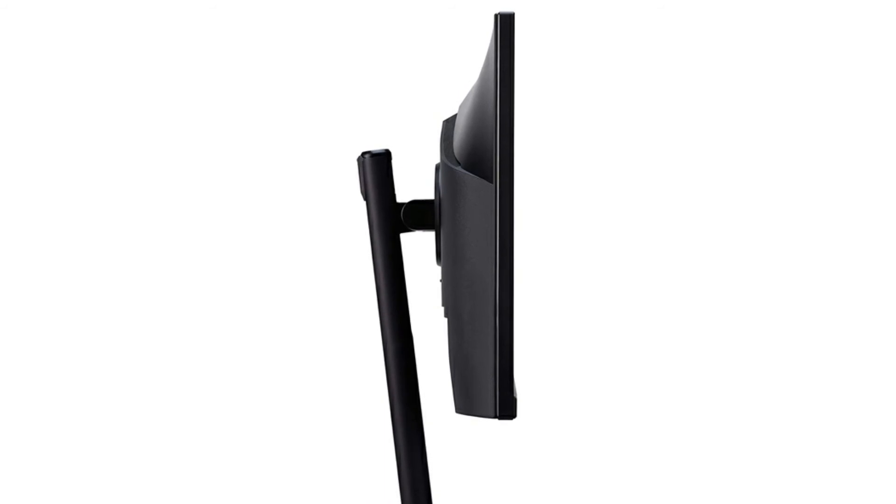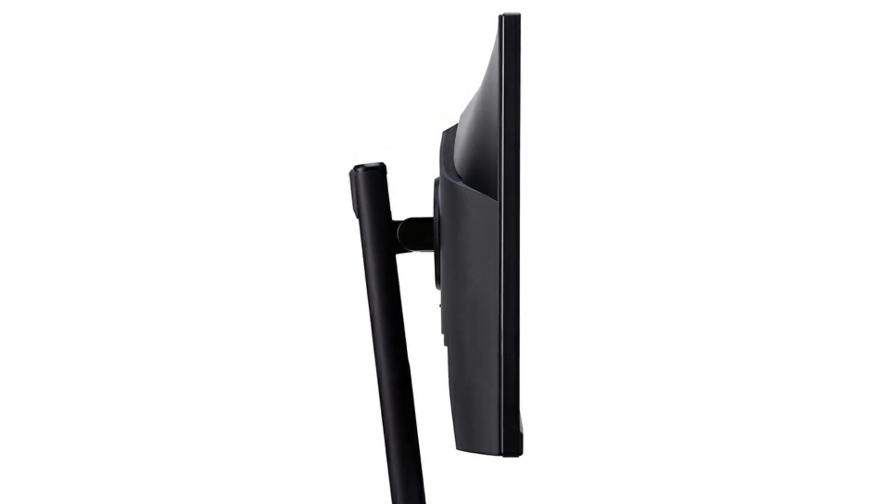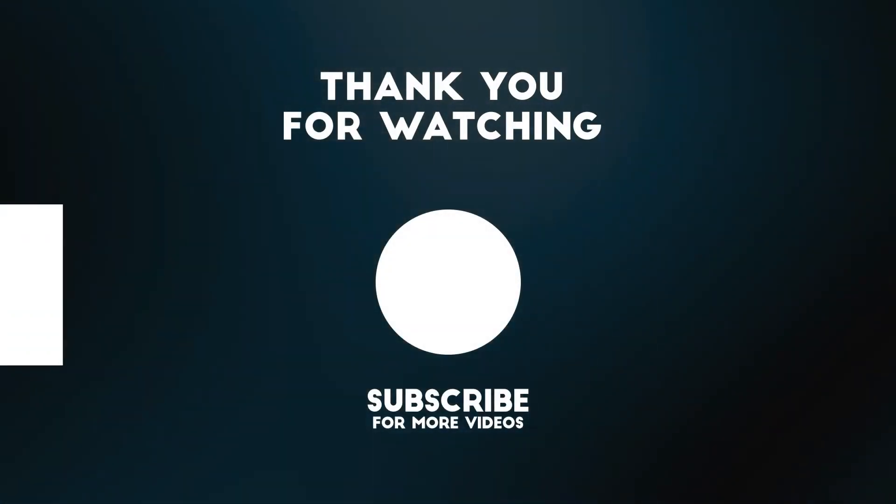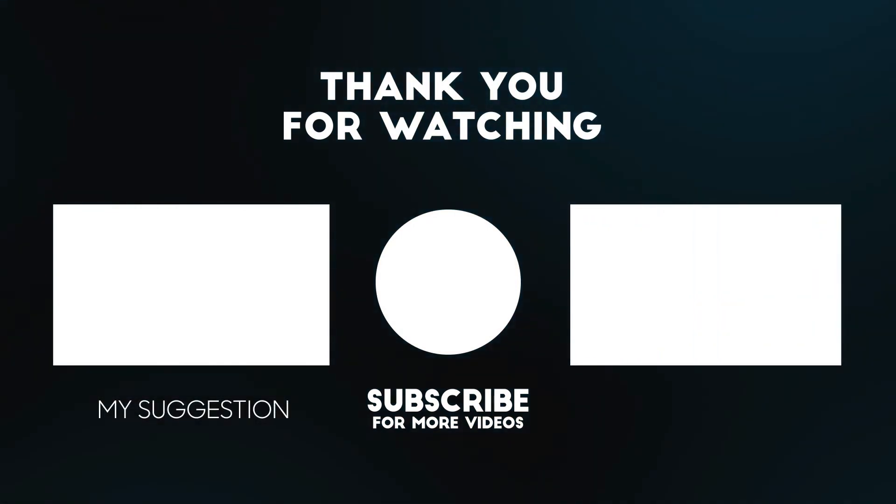It's great quality, great price, very versatile, by a brand you can trust in Acer. Overall it's a very good quality monitor. Thank you for watching this video. All the details for this product are in the description below.